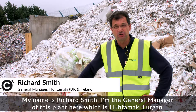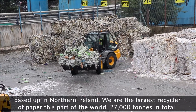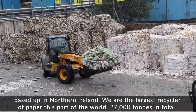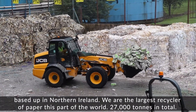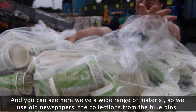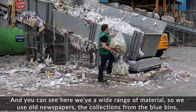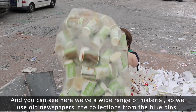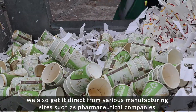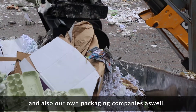My name's Richard Smith. I'm the general manager of this plant here, which is Hutamaki-Lurgan, based up in Northern Ireland. We are the largest recycler of paper in this part of the world — 27,000 tons in total. You can see here we have a wide range of material. We use old newspapers, collections from the blue bins, and we also get material direct from various manufacturing sites, such as pharmaceutical companies and our own packaging companies as well.